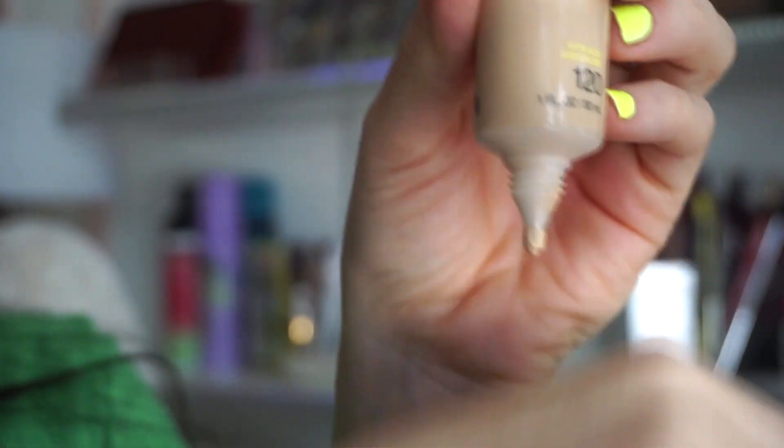Next I want to speak about this right here by Maybelline — this is the Fit Me tinted moisturizer. I've been testing out a bunch of tinted moisturizers. I also have drier skin so there are some that I prefer and some that I don't. This one I purchased from Ulta and I really really like it.